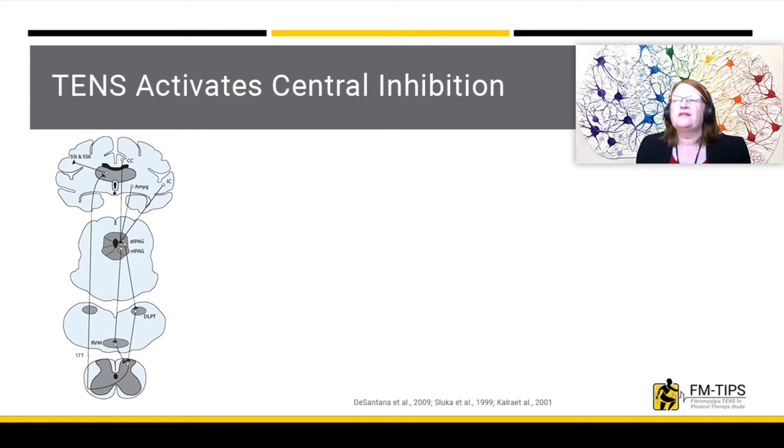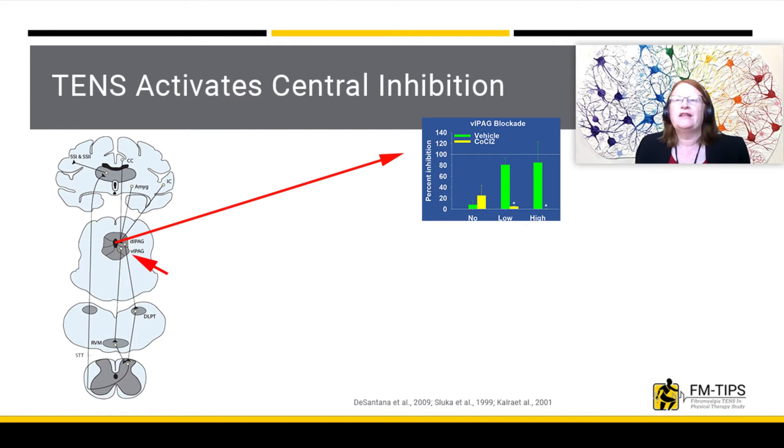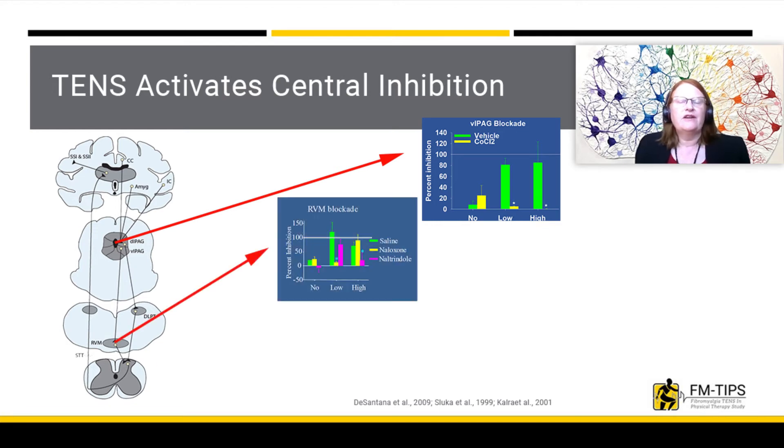To test if these nuclei were involved in TENS analgesia, we blocked neuron activity in these nuclei during both low and high frequency TENS. When we blocked neuron activity in the periaqueductal gray, or the PAG, we showed no analgesia produced by TENS. Normal inhibition is shown on this graph as 100%, and no inhibition of pain behaviors is shown as zero. Under control conditions, we have nearly 100% reduction in pain behaviors, but when we block the neuron activity, that reduction does not occur.